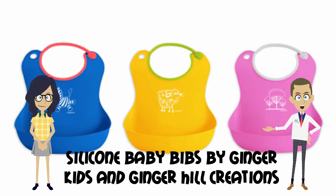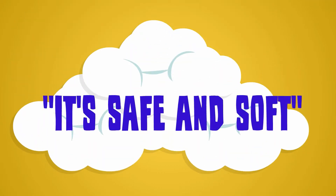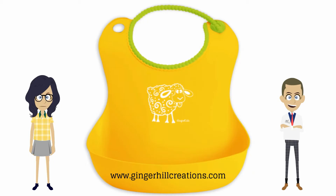My TPE baby bib is one of the best purchases I have ever made when it comes to my toddler. It's safe and soft. The thing I like the most about my TPE, or thermoplastic baby bib, is the fact that it is made from not only a soft, pliable rubbery plastic, but it is also safe.